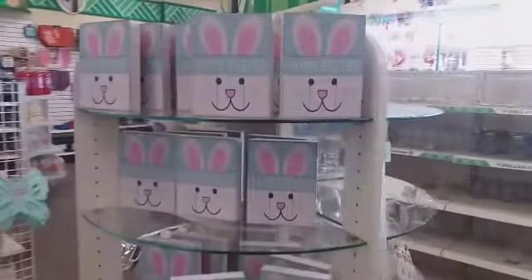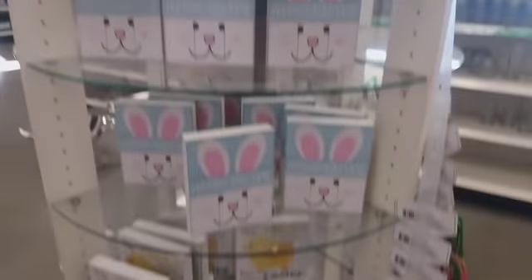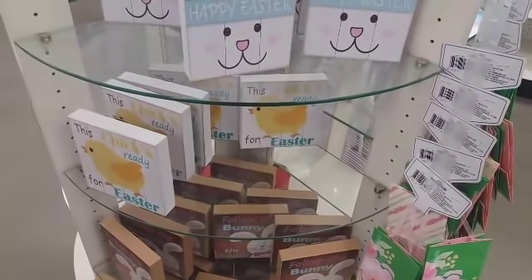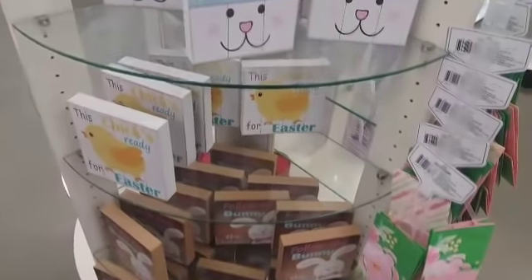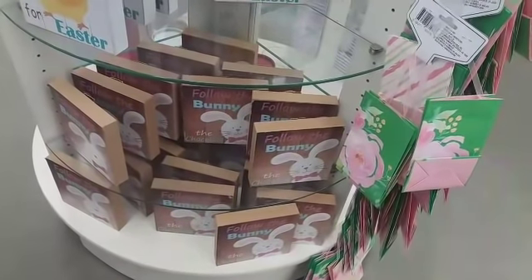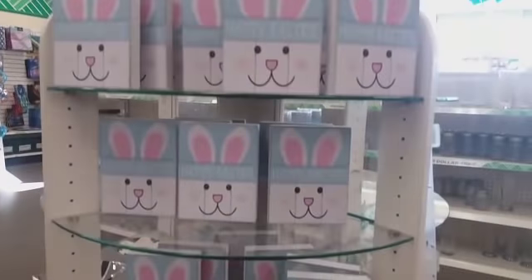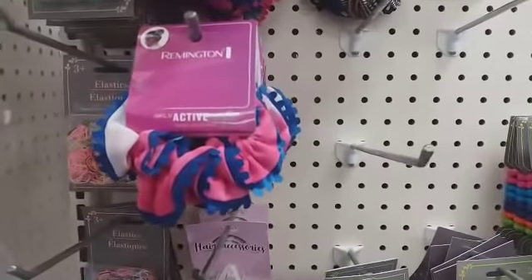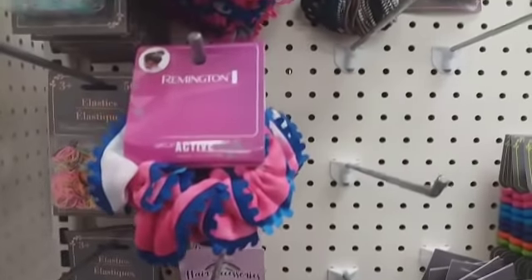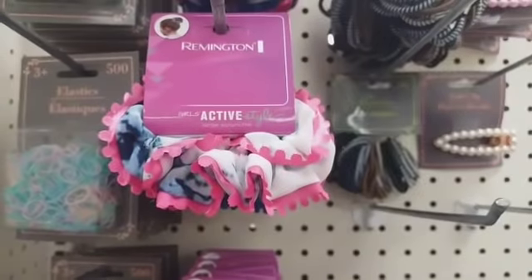Over here they have little different Easter signs: 'Happy Easter,' 'This Chick Ready for Easter,' and 'Follow the Bunny to the Chocolate.' Let's move on to hair accessories — I see these Remington Girls Active Style large scrunchies. They have that kind and that one right there. Those are pretty.